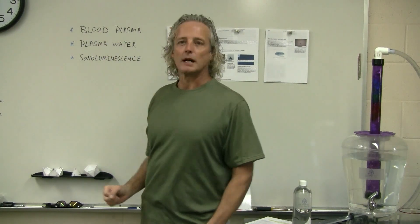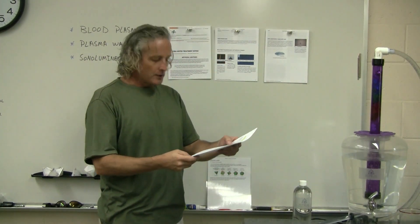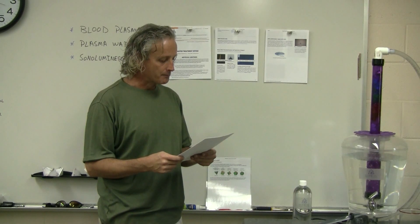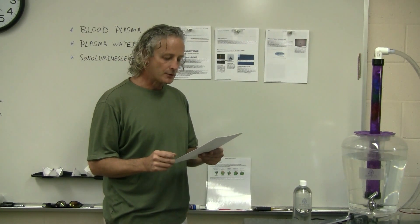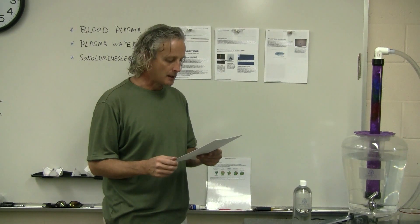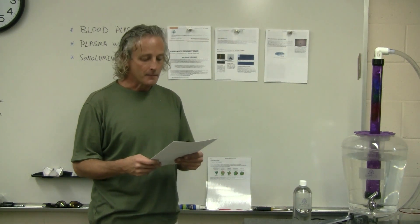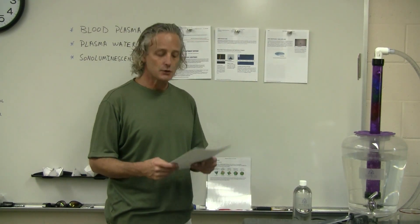One of the first things I want to talk about is blood plasma. What is blood plasma? This came from the oceanplasma.org website, and they are talking about seawater as a safe blood plasma substitute. Diluted seawater contains almost the same concentration of minerals and trace elements as blood plasma, and the sodium content matches that of blood. It has been used successfully in animal tests as a blood transfusion substitute.